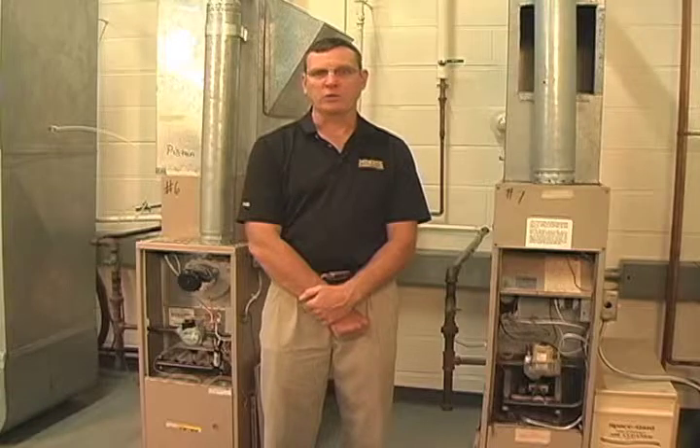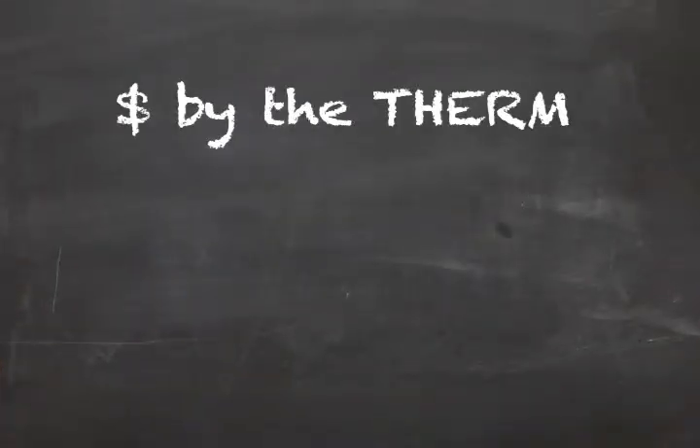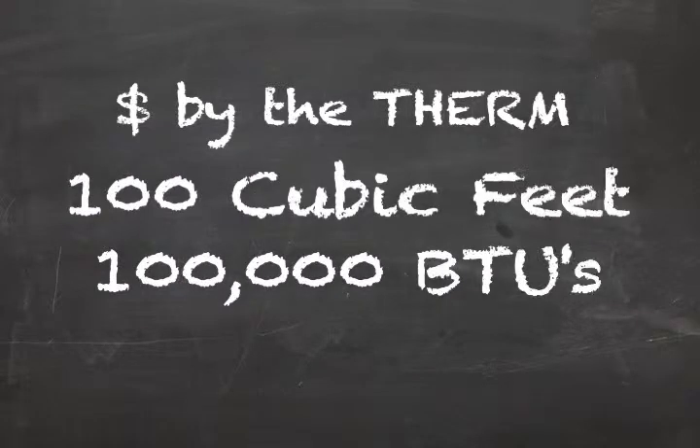Natural gas has a heat content rating of about 1,000 BTUs per cubic foot burned. Natural gas utilities typically charge customers by the therm, which is 100 cubic feet of natural gas, or 100,000 BTUs of potential heat.